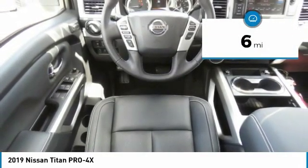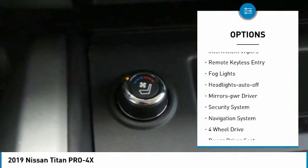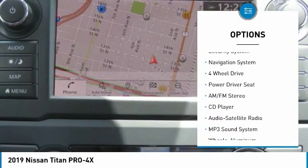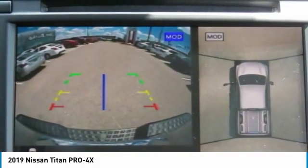This vehicle has less than 100 miles. Here are some of this vehicle's great options: towing package, bed liner, heated side mirrors, traction control, intermittent wipers, remote keyless entry, fog lights, headlights auto off, mirror memory, and security system.